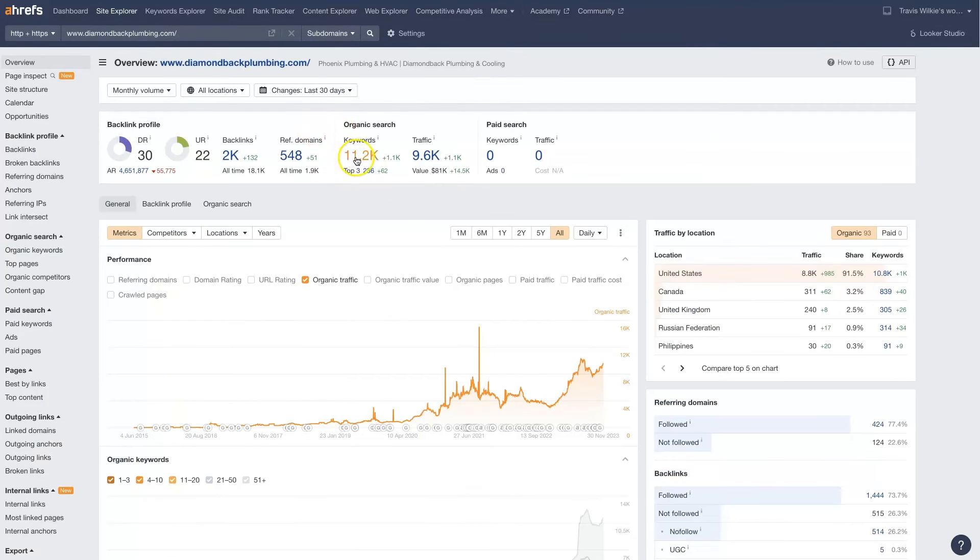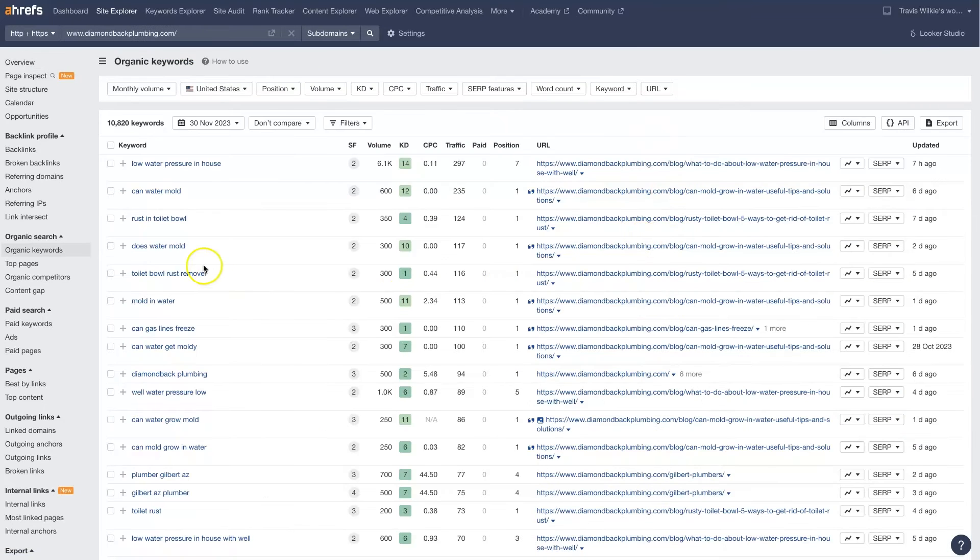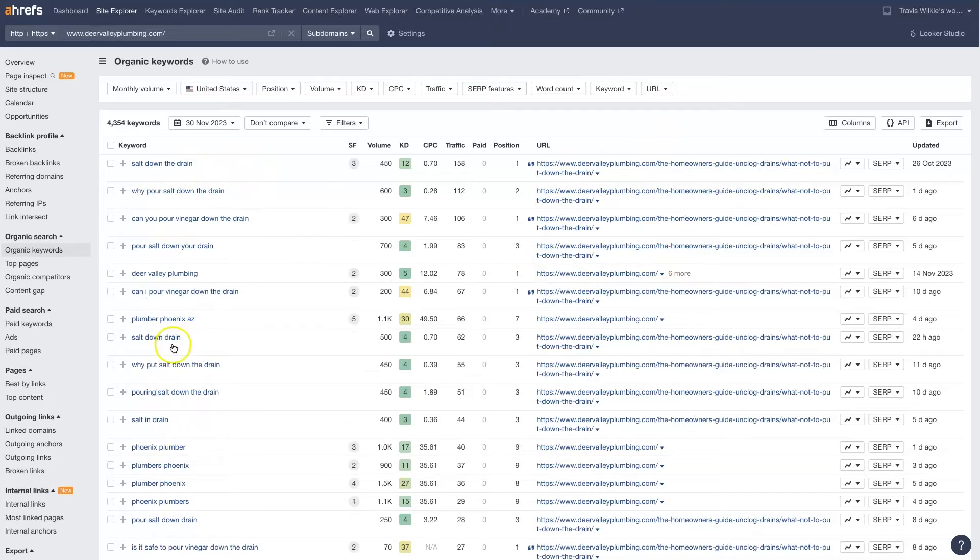Do the same thing for Diamondback and for Deer Valley, and start to see where they have overlapping keywords. Then start to drill down on the keywords that we actually want to pour some power into and try to get ranked at the top of Google for those specific keywords.